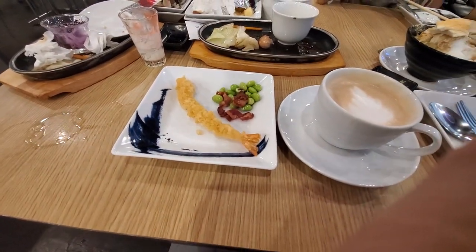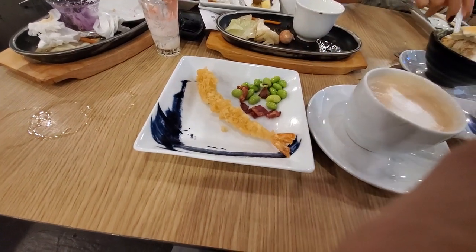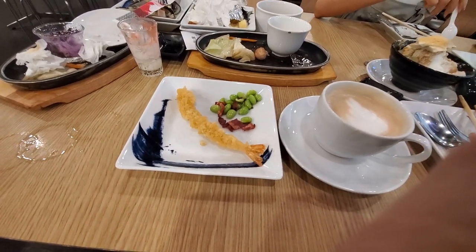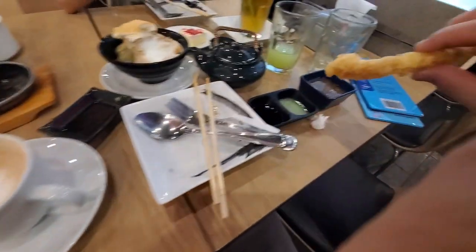Yeah, pretty strong latte — freshly ground beans, so can't go wrong with that either. And then you've just got some bacon — I don't think there's such a thing as bad bacon. Some edamame beans already peeled — yeah, good stuff. And then the tempura shrimp again seems to be one of my favorites here.